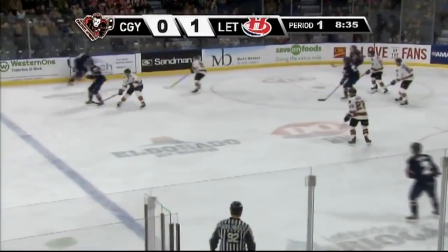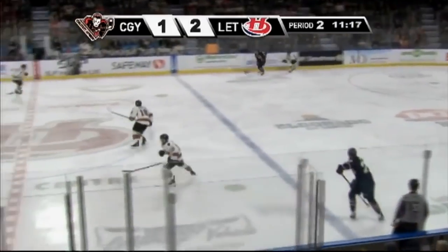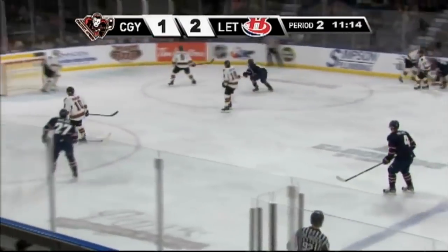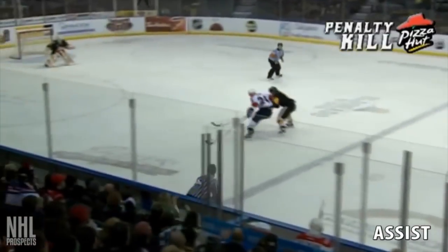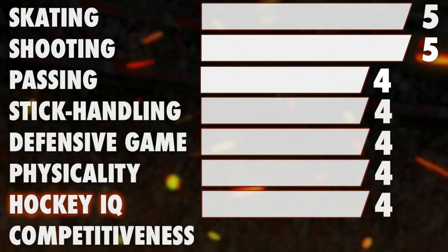Let's now discuss his hockey IQ. Cousins' hockey senses are great. He reads the play and positions himself well. I don't think he's a puck hog at all, but I would like to see him open the play more often to become less predictable to his opponents. That said, he still understands the game quickly and his decision-making is quick and usually good. I'm giving him 4 stars.